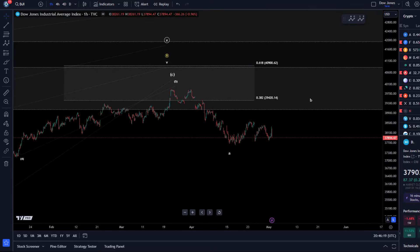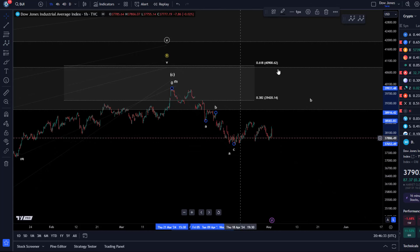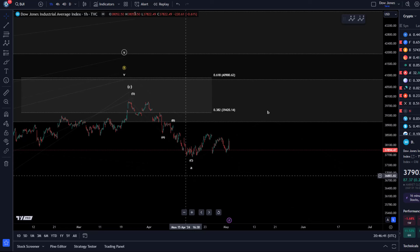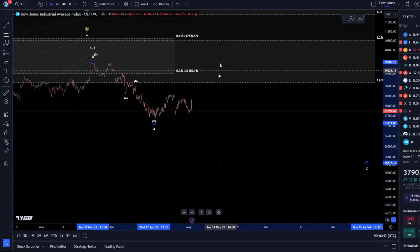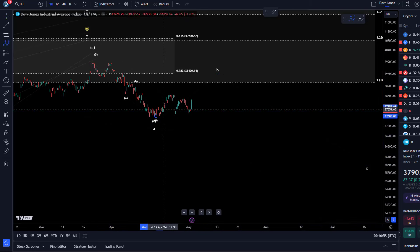In the microstructure, the idea would be that this is an even larger ABC forming. So this here would be a small A, this here a B, then C — meaning this larger A has bottomed. We're now in a B wave, but this B wave is very, very weak. If we don't really see a substantial B wave rally, that indicates very substantial weakness.